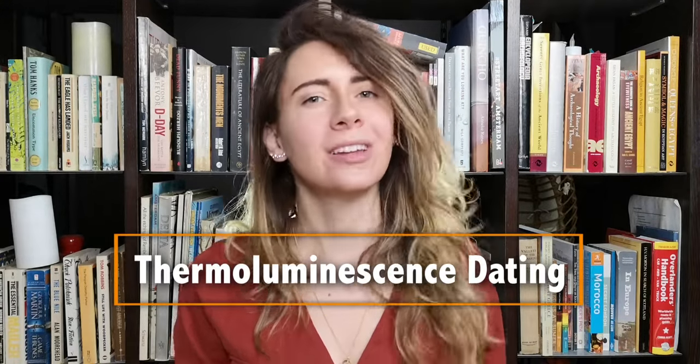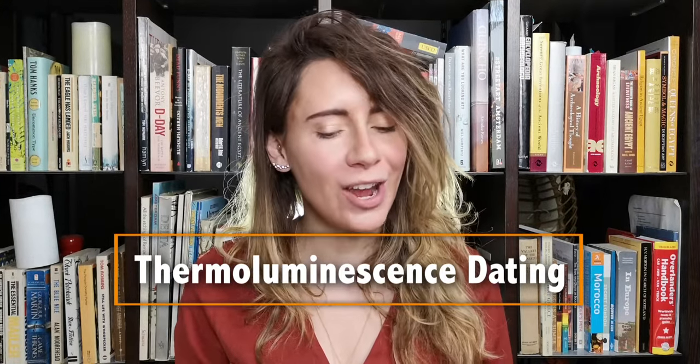Hey guys, today I am back with another archaeological dating methods video, and today we're talking about thermoluminescence. We're going to be the really cool archaeologists that we all know we are, and use the term that all the professionals do: TL. Archaeologists have given this dating method a very complicated name, and I have yet to find a very easy to follow, easy to understand resource for this. So this is my attempt to clear the waters a little bit and explain it as best as I can.